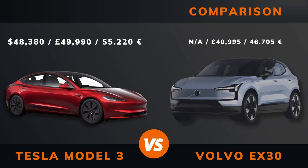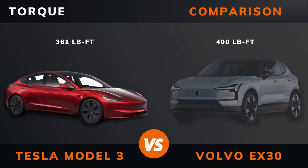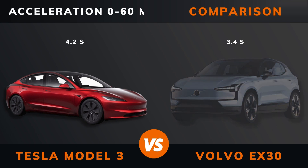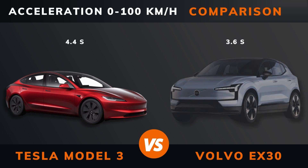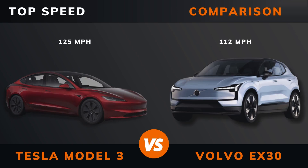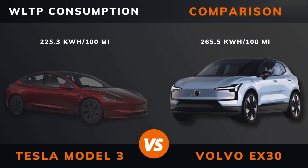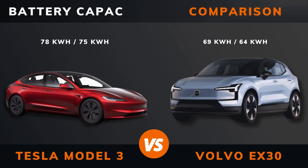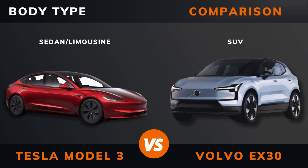Pricing. Power. Torque. Number of motors. Drive. Acceleration 0 to 60 miles per hour. Acceleration 0 to 100 kilometers per hour. Top speed. WLTP range. WLTP consumption. Battery type. Battery capacity. Body type. Length.